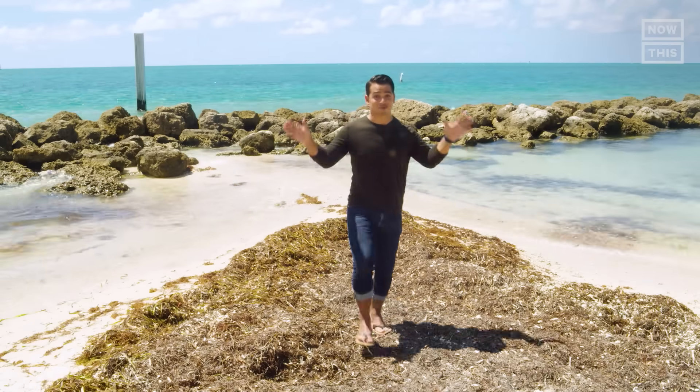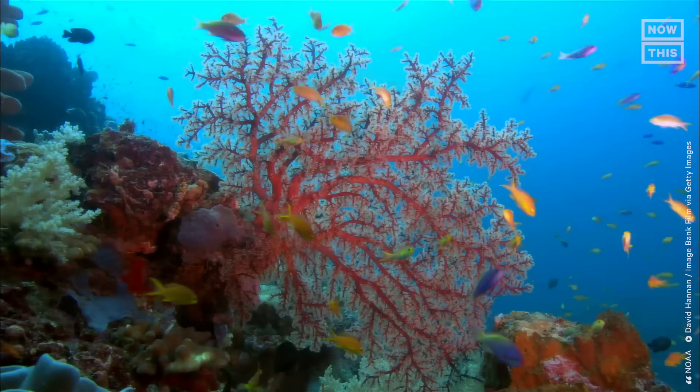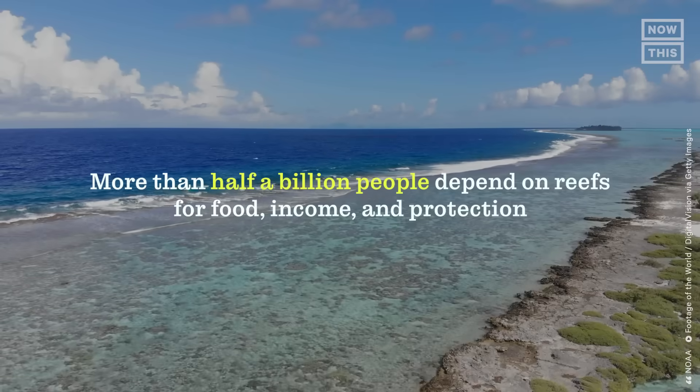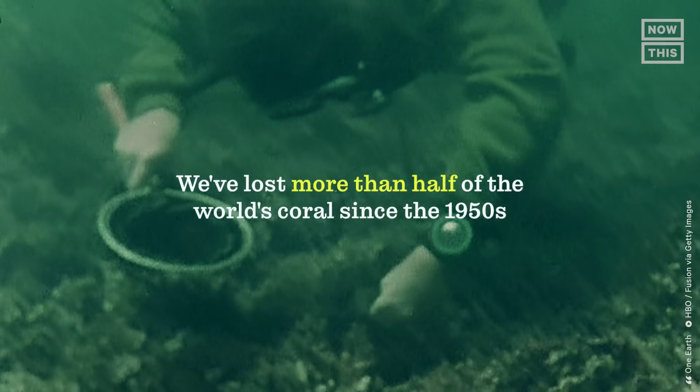All of these corals behind me are clone corals. Coral reefs are basically the rainforest of the ocean — about 25% of the ocean's fish depend on healthy coral reefs. We humans also need them. In fact, more than half a billion people depend on reefs for food, income, and protection. But our reefs are dying — we've lost more than half of the world's coral since the 1950s.